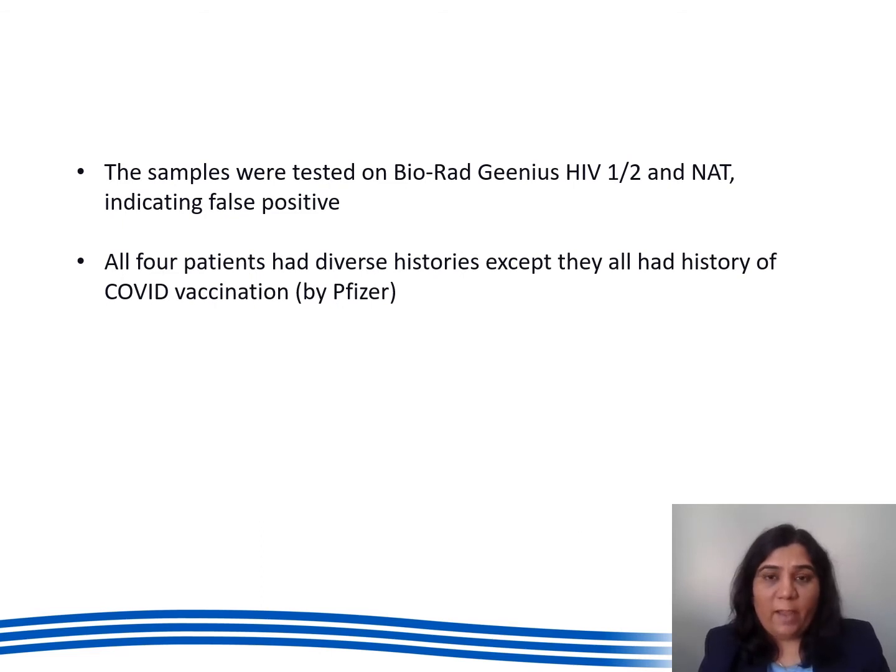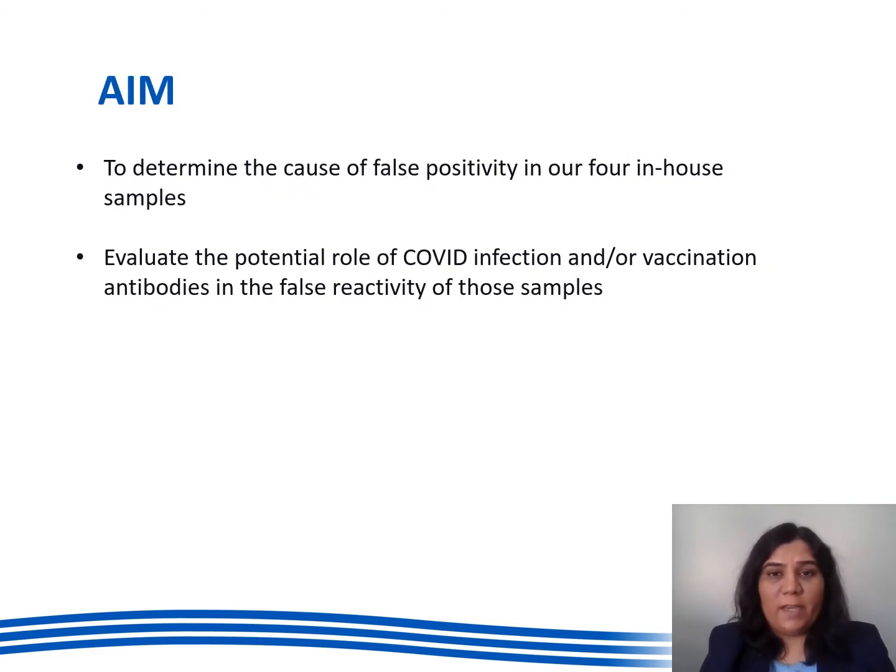All of our patients had diverse history except for COVID vaccination by Pfizer. So in the study our aim is to determine the cause of false positivity in our four patient samples and evaluate the potential role of COVID infection and vaccination antibodies in the false reactivity of those samples.